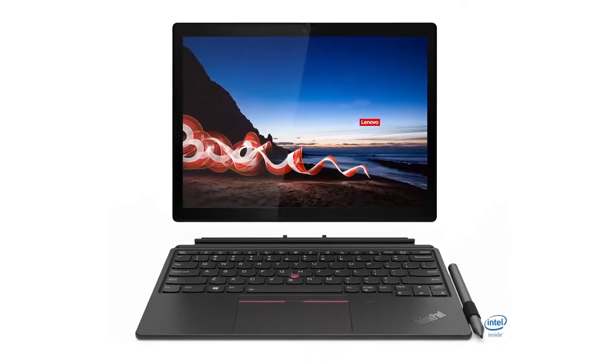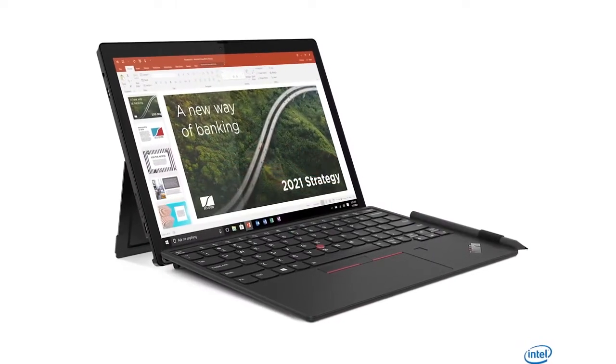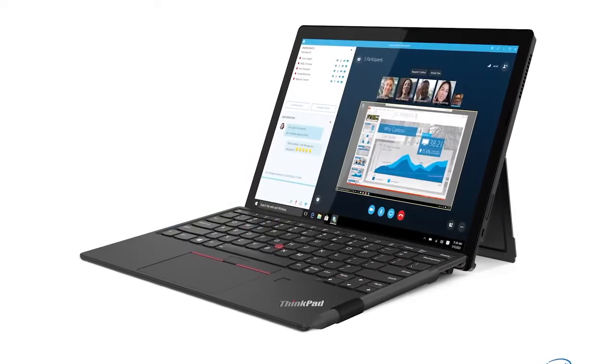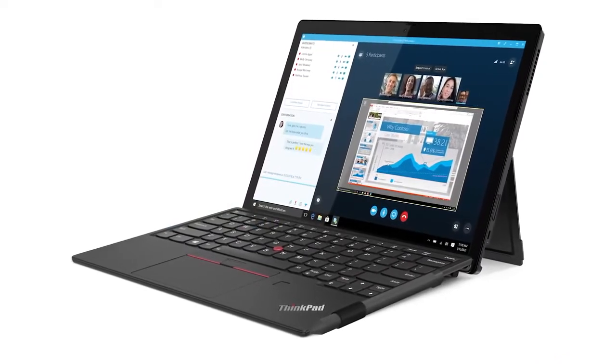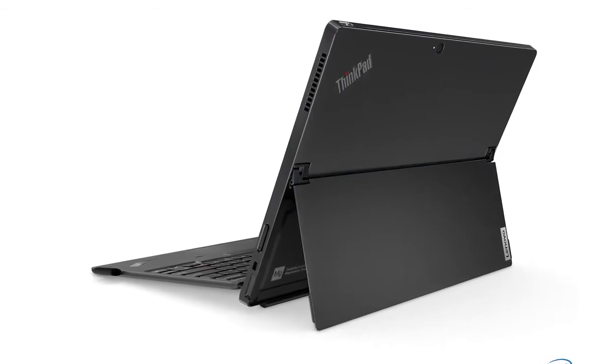The beautiful 400-nit 12.3-inch high-resolution display is protected by Gorilla Glass. It has a premium feel detachable folio keyboard with touchpad and TrackPoint, and an integrated kickstand to provide various viewing angles.